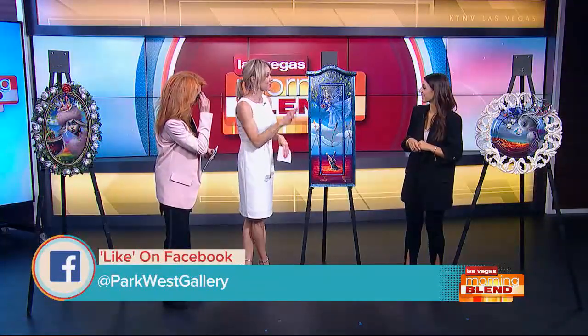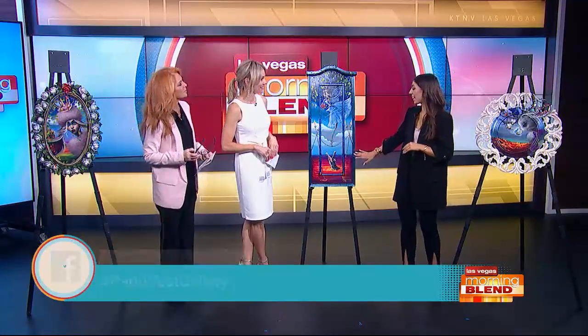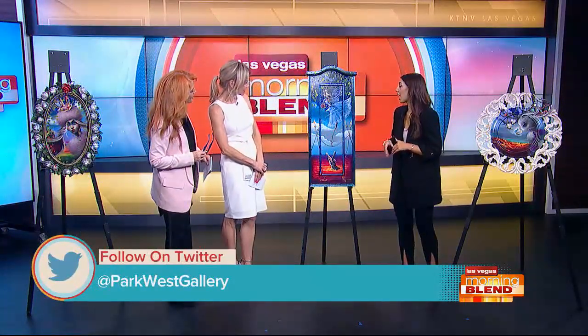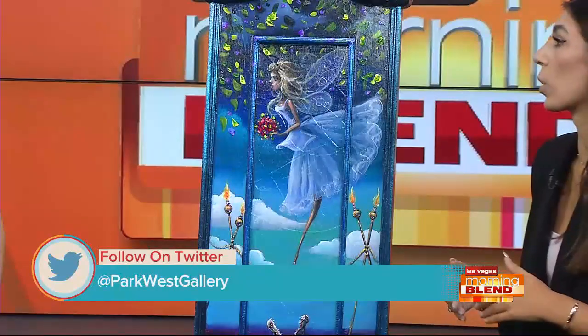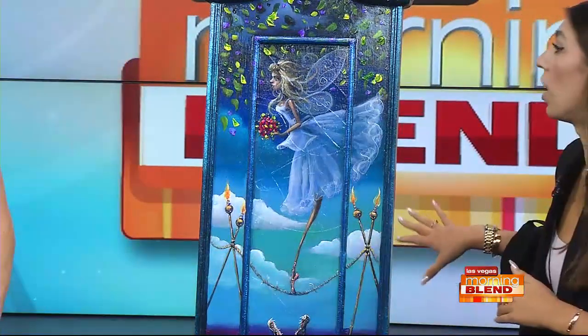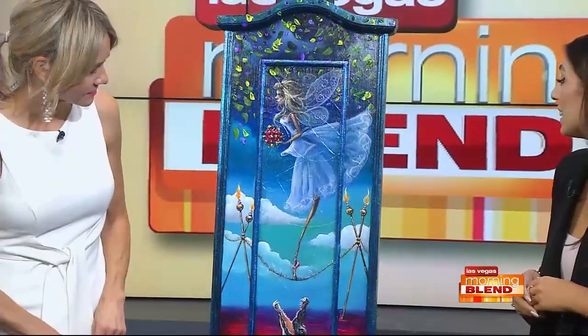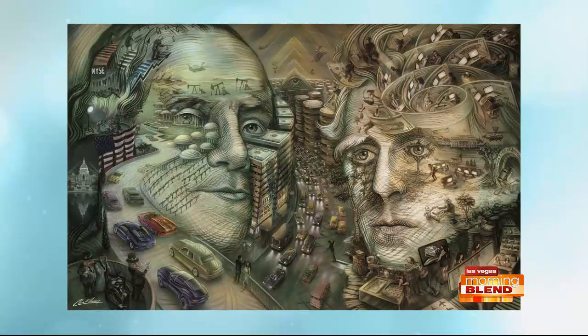This art you brought in here is from last year's winner. Tell us about it. This is Kat Tatz — she is extraordinary. Something we really loved about her work was the uniqueness of the fact that she expands her art onto the frames. We didn't have any art that had that, and it's resonated so well with our collectors. We have her on display as well along with our top 10 artists that are out there to be voted on.